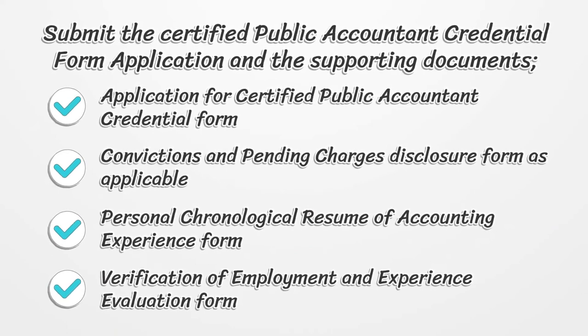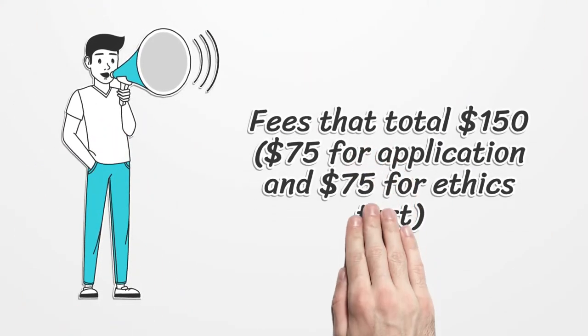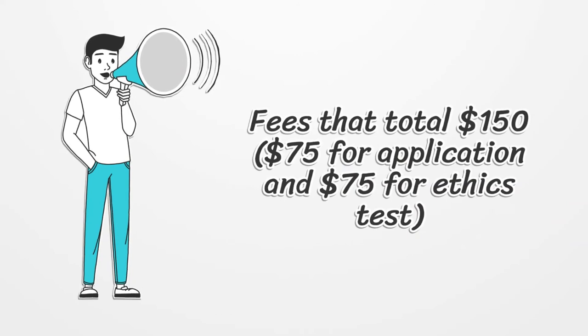Submit the Certified Public Accountant Credential Form application with supporting documents, including the Application for Certified Public Accountant Credential Form, Convictions and Pending Charges Disclosure Form as applicable, Personal Chronological Resume of Accounting Experience Form, and Verification of Employment and Experience Evaluation Form. Fees total $150: $75 for the application and $75 for the ethics test.